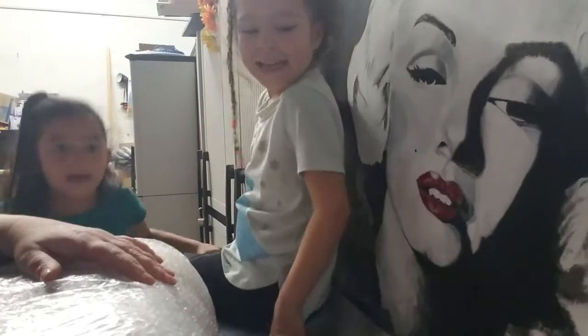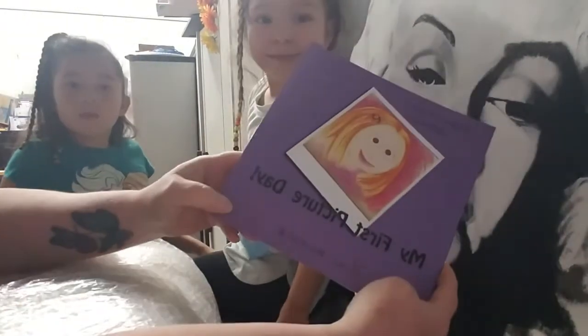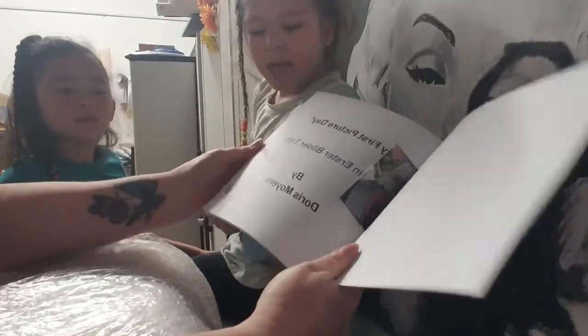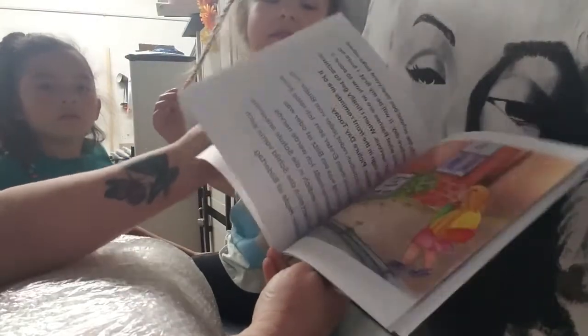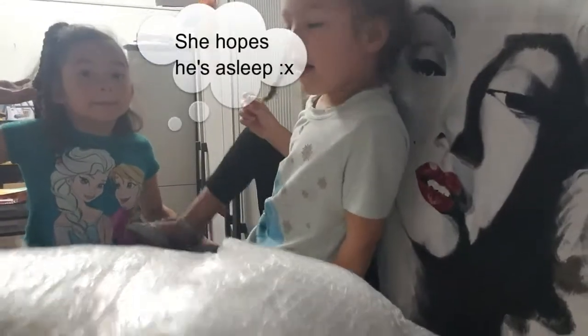I'm going to open mine. We got a book. Oh, My First Picture Day. We got an awesome little book to read to my grandbabies. Cool. I hope she's going to be awake. I hope she's asleep. Oh my, she's a heavy baby.